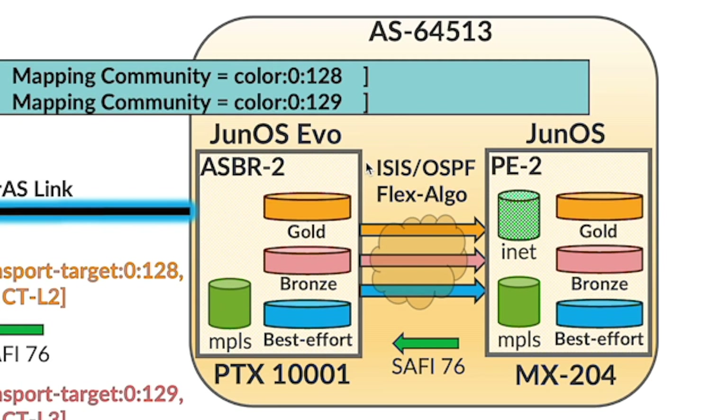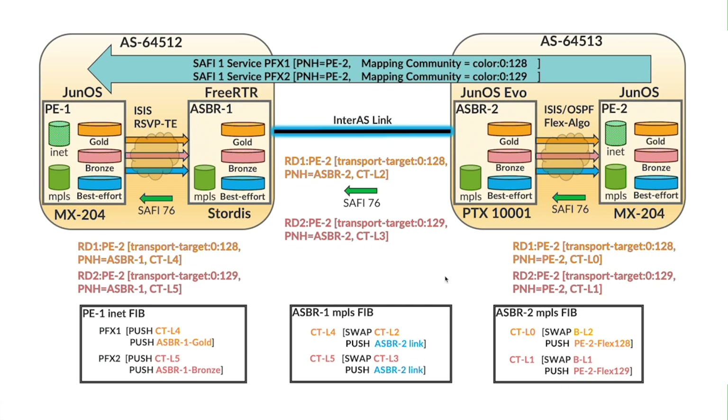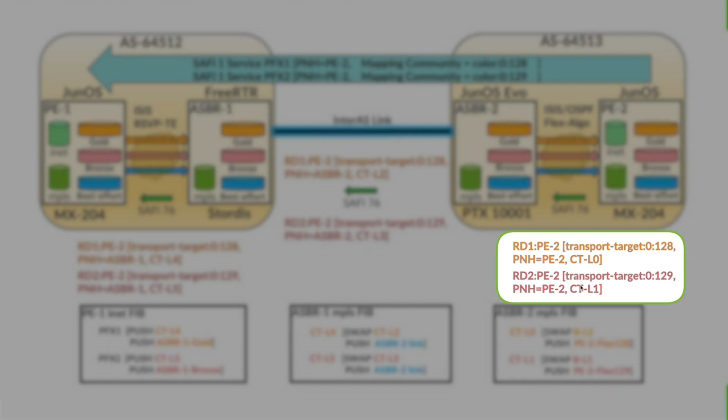Similarly, between ASBR-2 and PE-2, there are gold, bronze and best effort SLA tunnels, but this time the algorithm used is flex algorithm. The CT advertisements in this topology for gold and bronze are shown in their respective colors, and gold transport class has taken ID-128 and bronze transport class has taken ID-129.